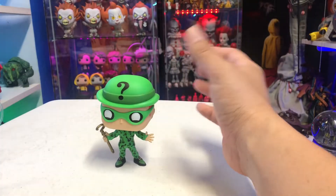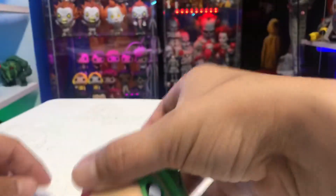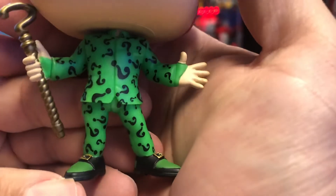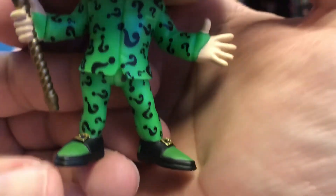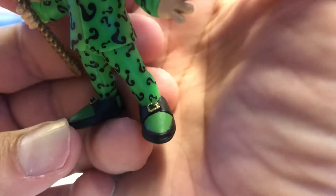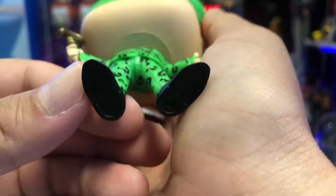The Riddler does come with a circular display base because you're going to need it — he does fall over without it. He does come with the base. Looking at the outfit, you can see the jacket — look how great this looks. The colors look great, the question marks look awesome, and I love the shoes with the gold belt buckle. These look so cool.